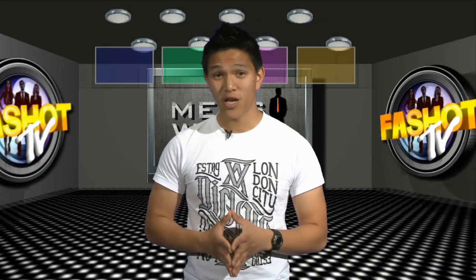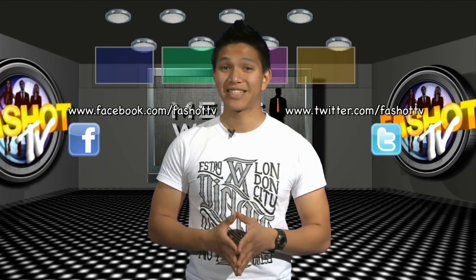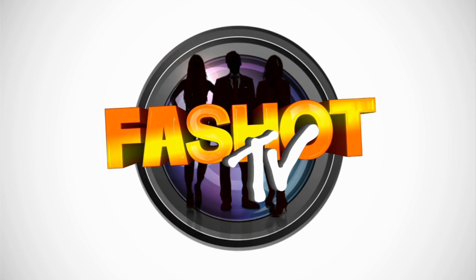That's all we have time for this week. If this episode hasn't quenched your thirst for fashion, get posting and tweeting on our Facebook and Twitter profiles. See you next time for more!